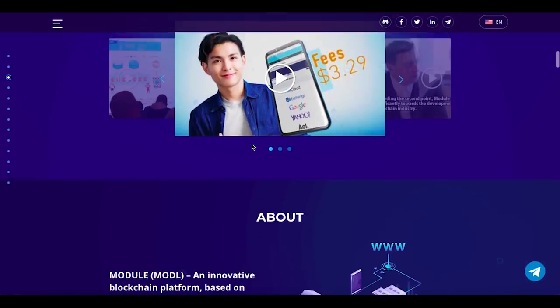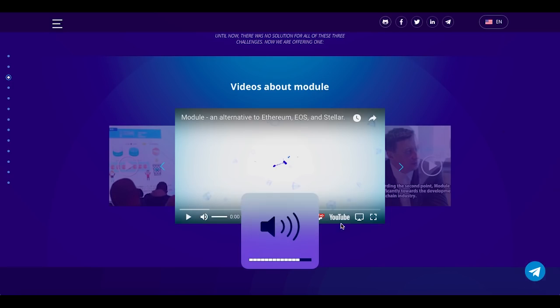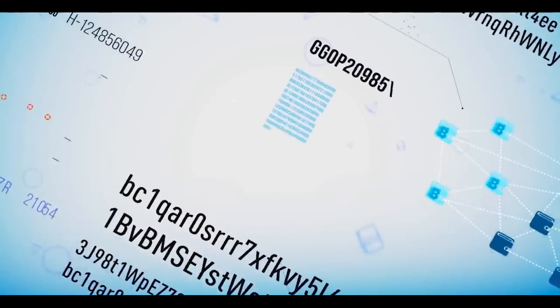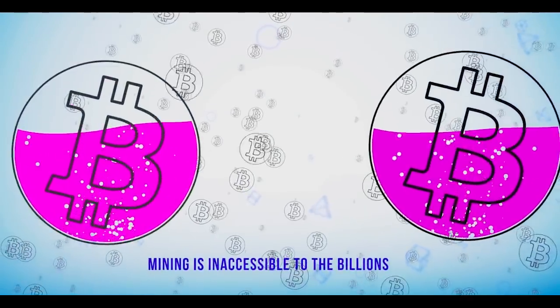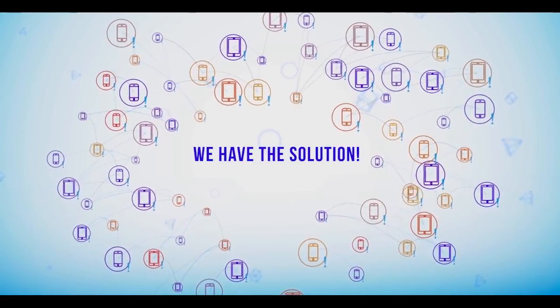Here we have a video about Module — let's watch it. Blockchain technology already allows us to solve many important tasks; however, this technology is still used sparsely and is seen as something complicated. The example of Bitcoin showed how quickly mining can become inaccessible to the billions of ordinary users who want to become part of the blockchain community.